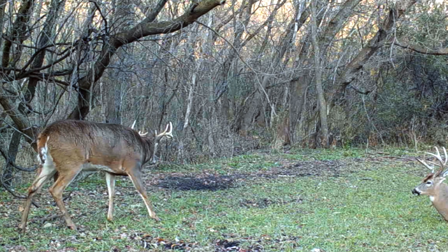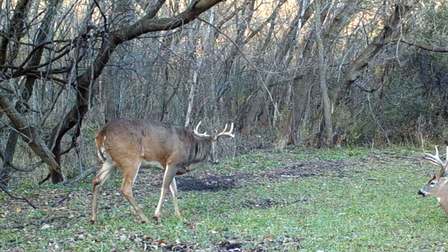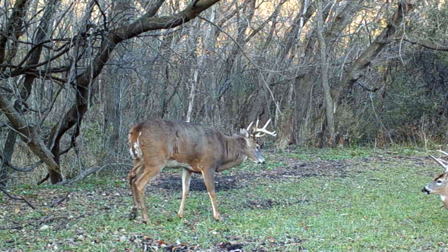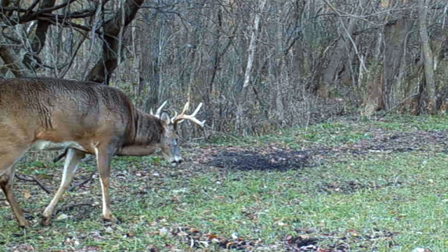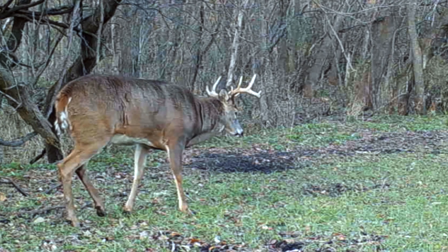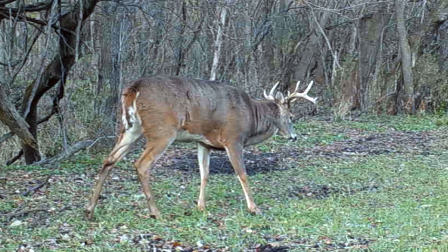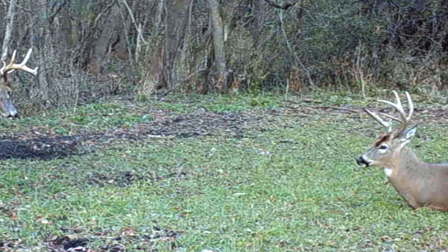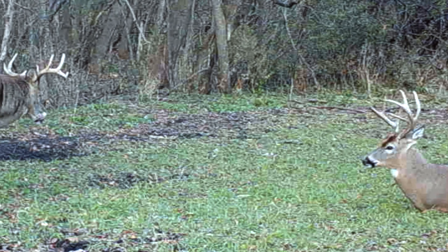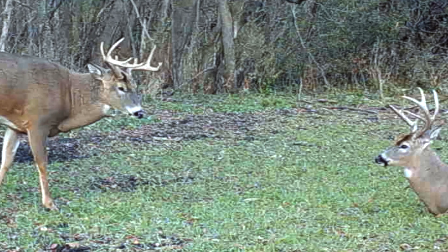Another buck enters from the left side of the screen and you can tell it's a completely different attitude and mindset than the buck that's already laying down. He's stiff-legged, his hair is standing up, his ears are pinned back — he's posturing at this buck and showing off that he's more dominant. In all reality this buck is probably three and a half years old too. They're kind of the same age but definitely different characters and different personalities.